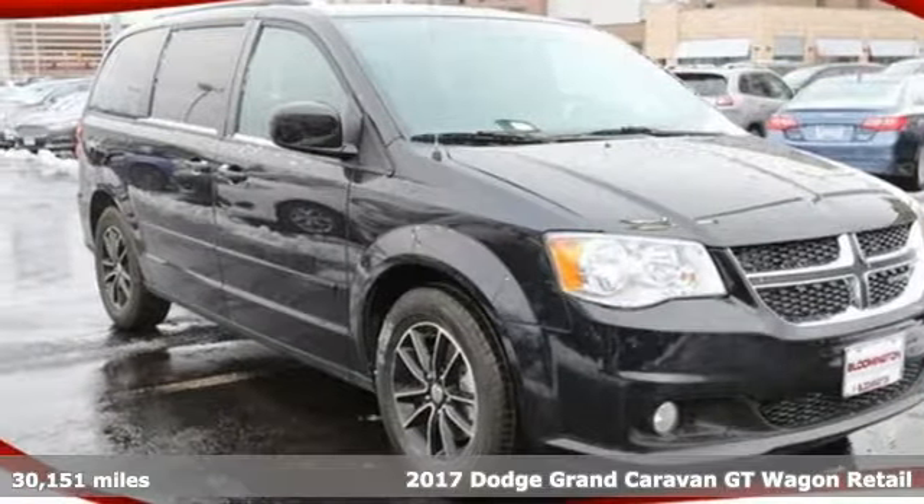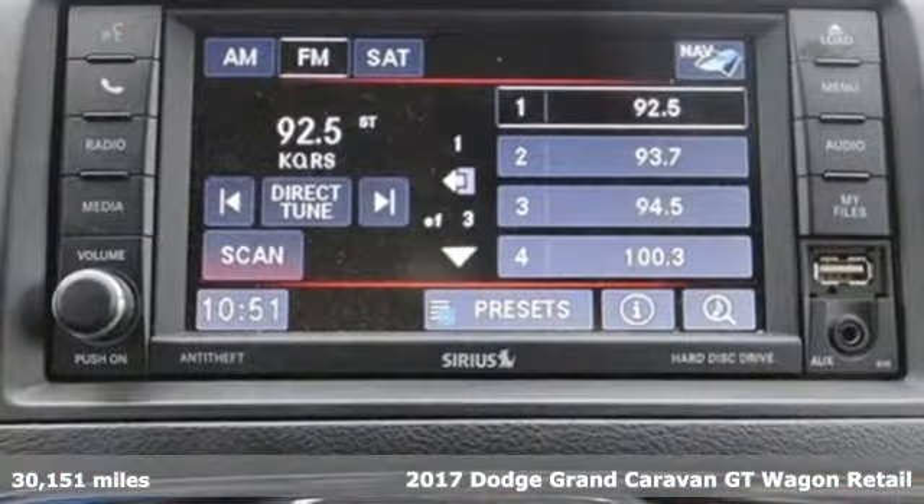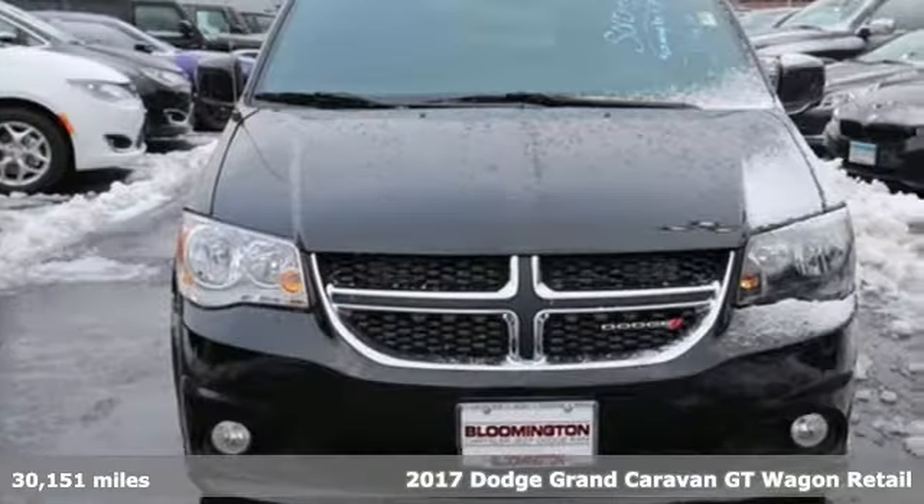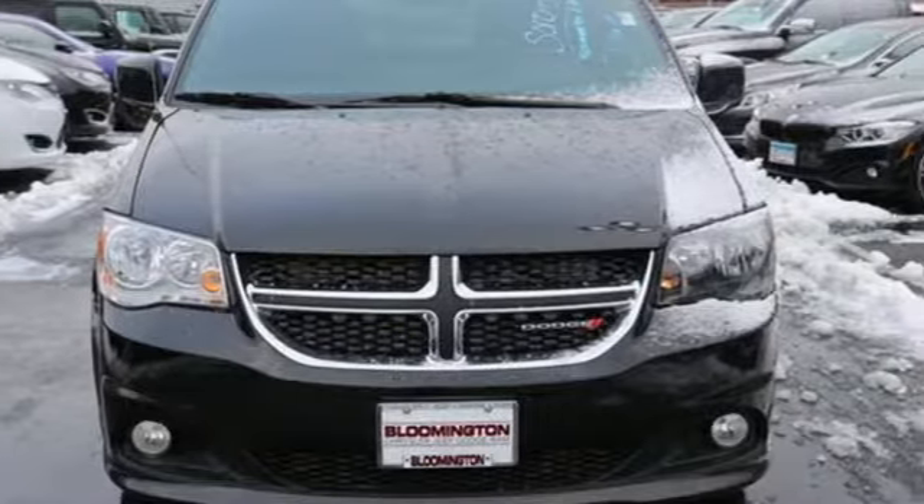Here's a 2017 Dodge Grand Caravan. Versatile, smart and full of surprises, this Grand Caravan is the perfect get-it-done machine for any family.